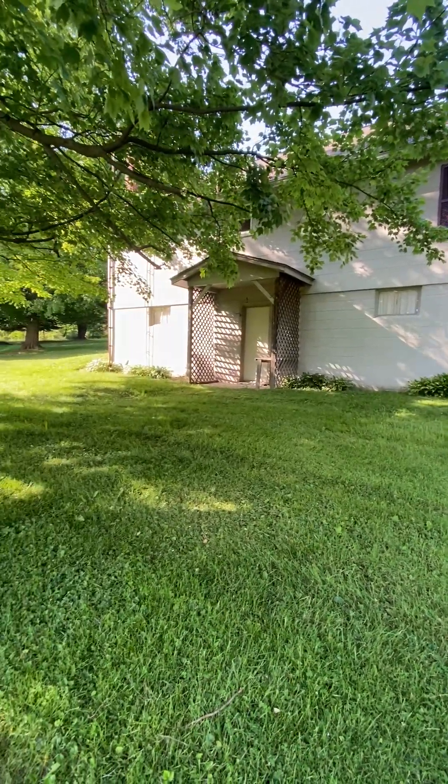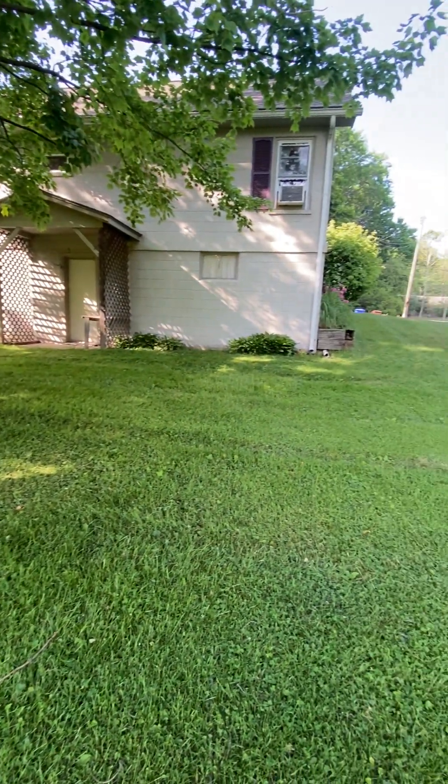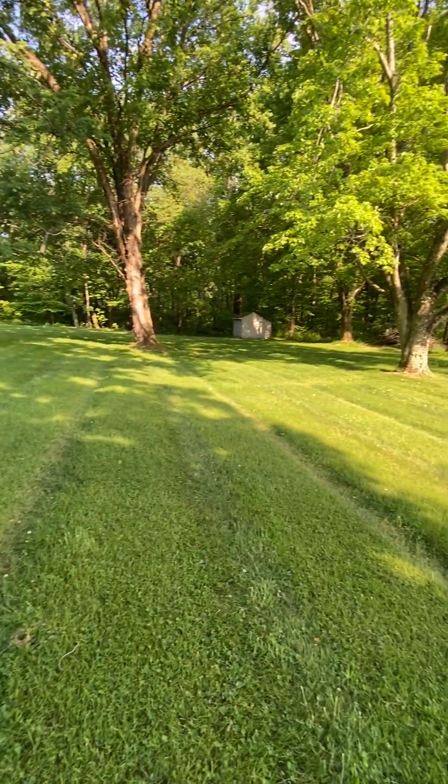Thank you for watching my video today of number four Cory Hill Road in Greenville, PA. Please share this video and help me sell this home.